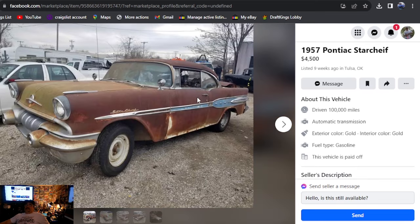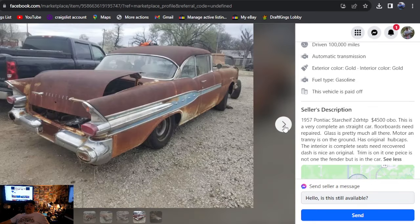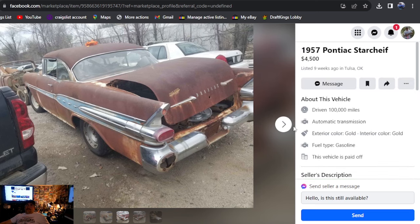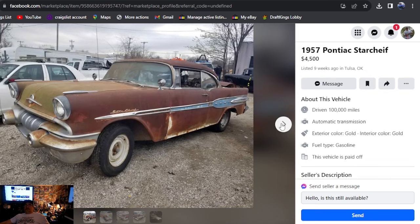1957 Pontiac Star Chief, $4,500, Oklahoma, listed nine weeks ago. I'm going to guess it's not going to mention a title. Very solid, straight car — floorboards need repaired, glass is pretty much all there, motor and tranny is on the ground, has original hubcaps and interior. Looks like it's all together. The trunk lid rotted through and the hinges have pushed up, and the engine looks like it was submerged in concrete — it's pretty rusty. It's complete, though, and you can't beat the price at $4,500. Hard top, two-door, 1957 Pontiac Star Chief — there's one, Oklahoma.